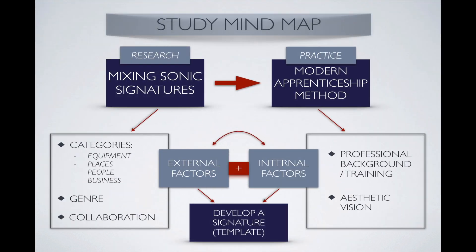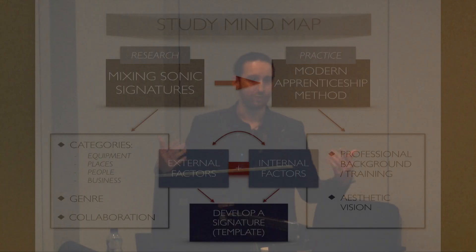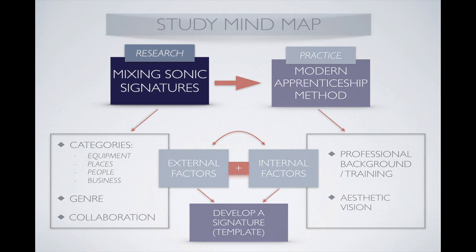I'm going to take you through the mind map of my study, which serves as an overview of the project. We're going to look at the research aspect, which deals with defining the concept of sonic signatures particularly in music mixing, and then we're going to move on to the practical side, where I break down the system I've developed to create the sonic signature.